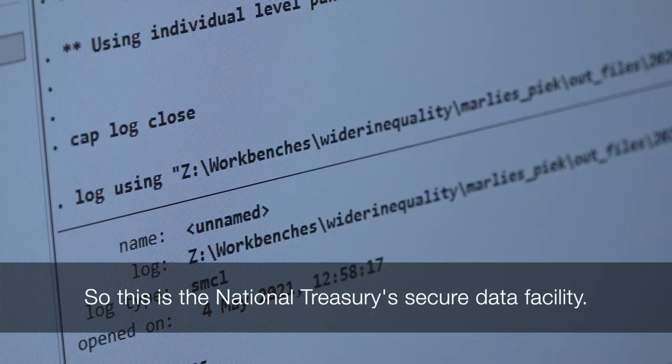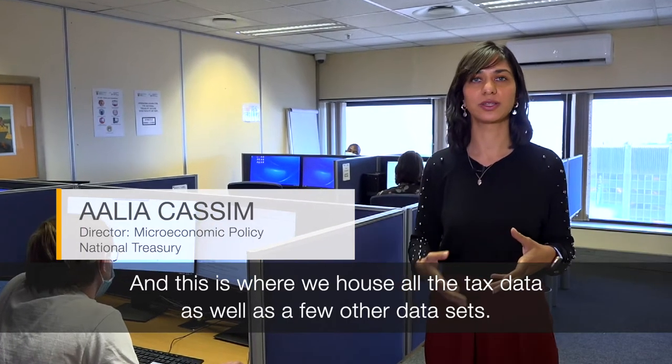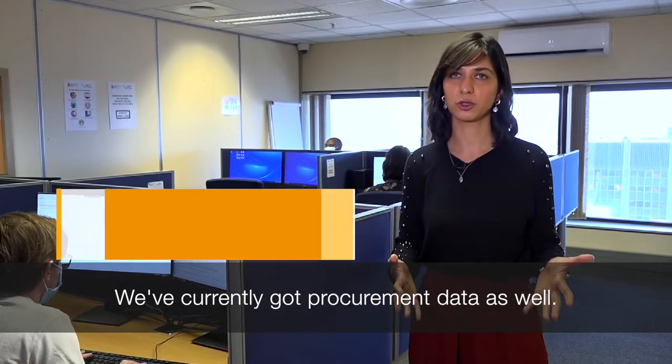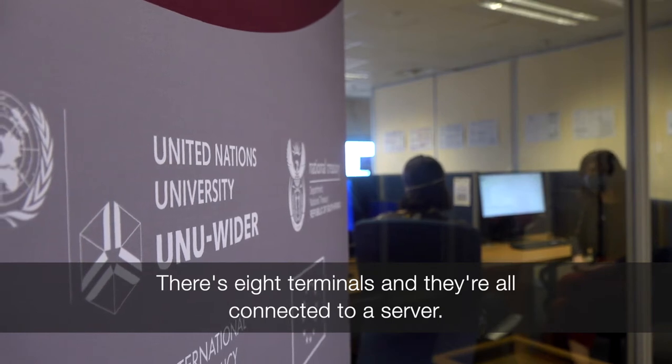This is the National Treasury secure data facility, where we house all the tax data as well as a few other data sets. We've currently got procurement data as well. There are eight terminals and they're all connected to a server.